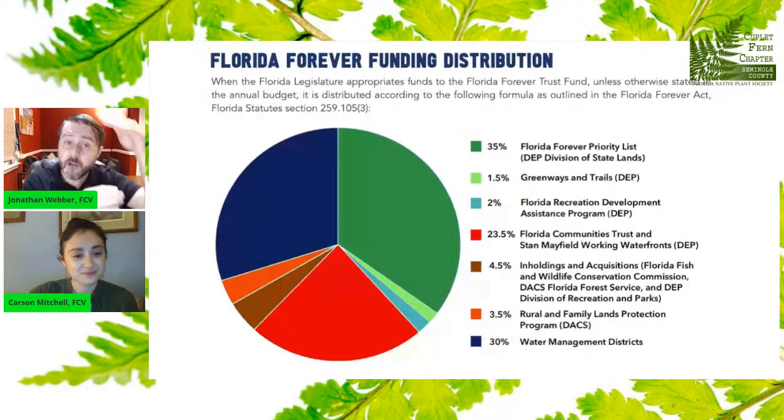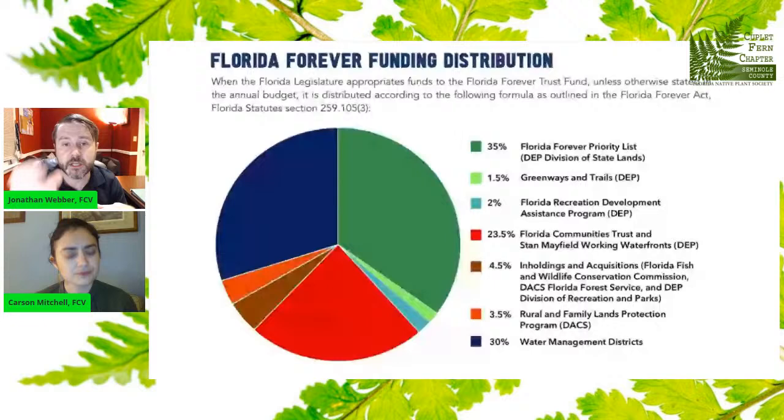When the legislature puts money into the Florida Forever Trust Fund, it gets distributed according to the formula. Unfortunately, the legislature hasn't appropriated money according to the formula in over 10 years. What they're doing instead is picking programs they like for political reasons and putting money in individually, as opposed to using the formula. We support the formula — we think it works. One thing we've noticed is that legislatures are bypassing the law and doing it piecemeal as they see fit based on political whims.